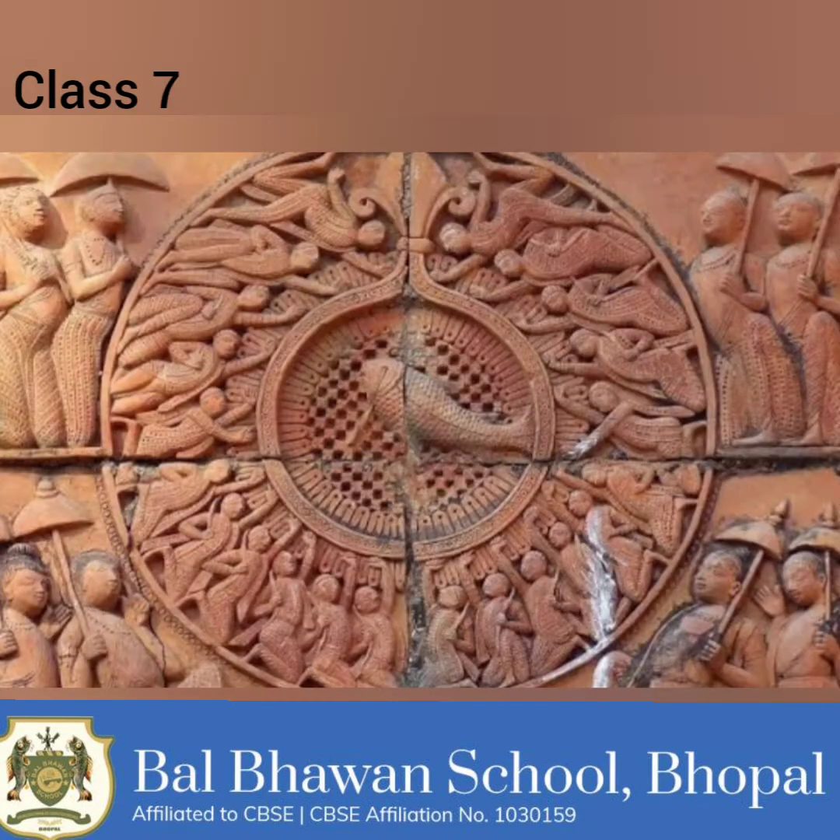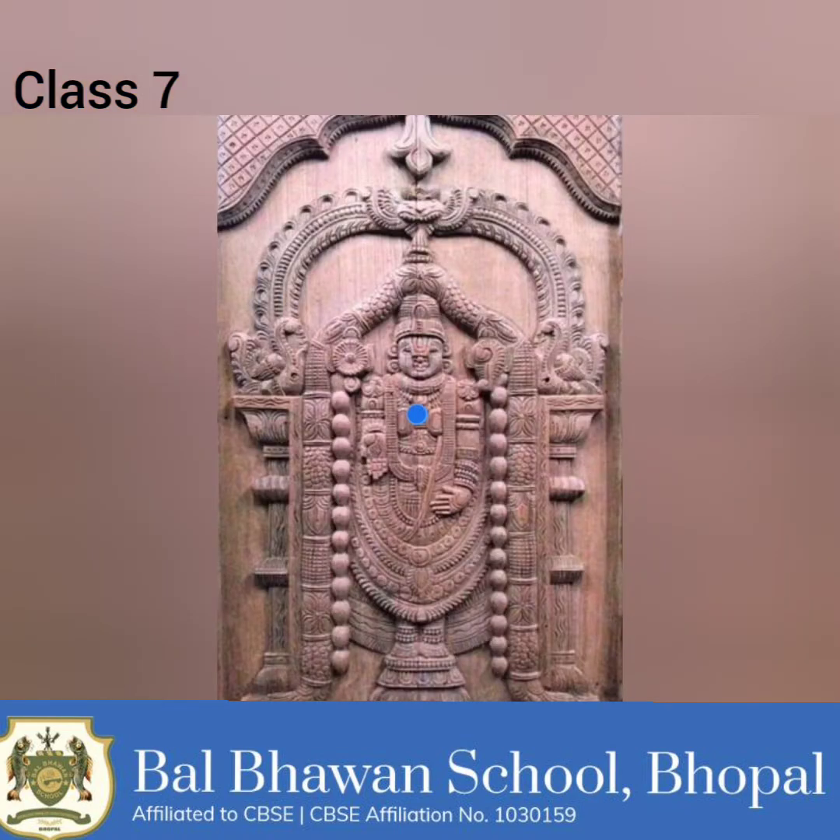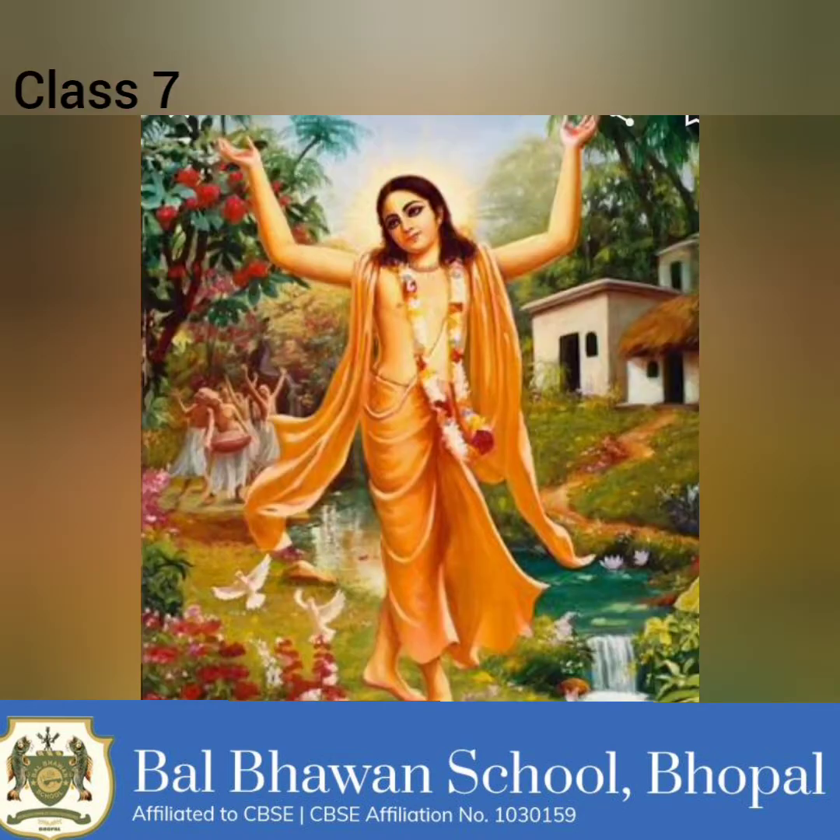From the 8th century, Bengal became the centre of a regional kingdom under the Palas. Between the 14th and 16th centuries, Bengal was ruled by sultans who were independent of the rulers in Delhi. In 1586, when Akbar conquered Bengal, it formed the nucleus of the Bengal Subah. While Persian was the language of administration, Bengali developed as a regional language.